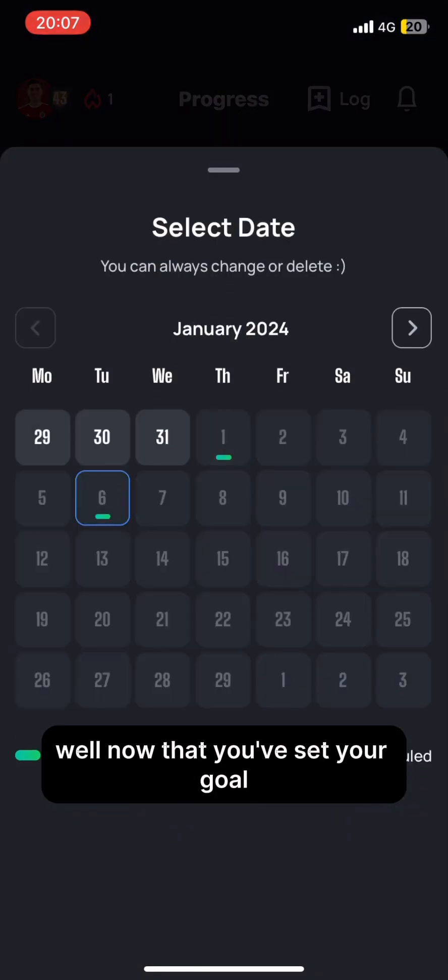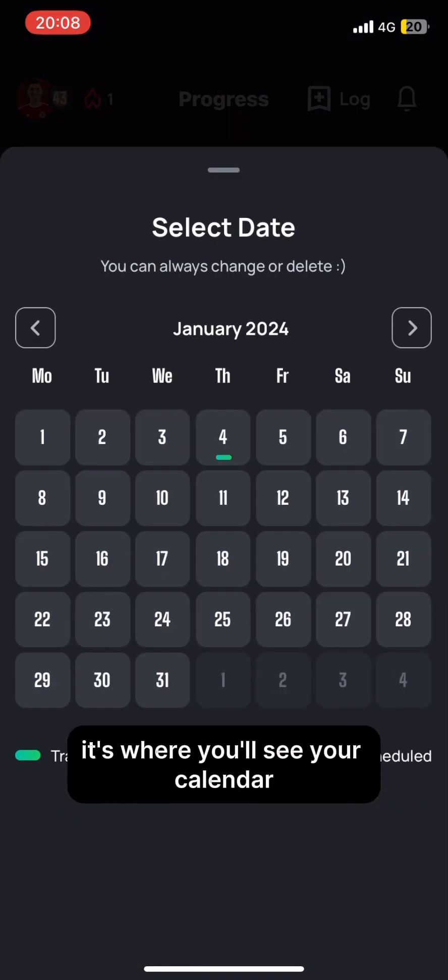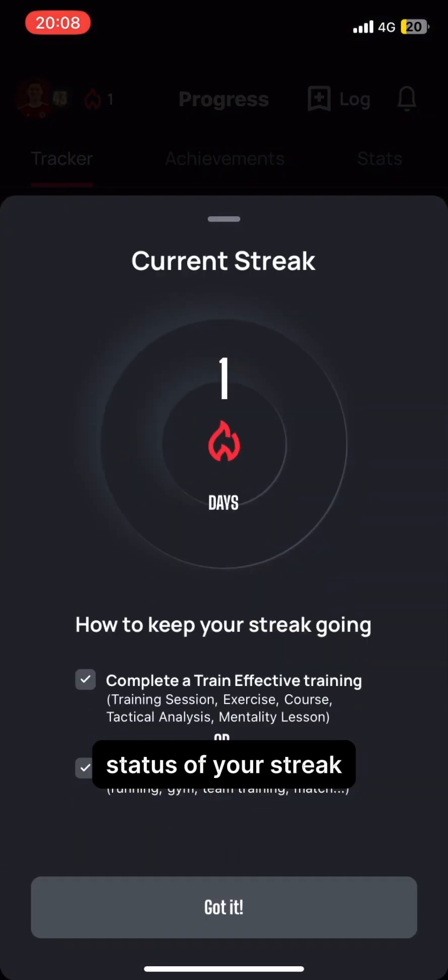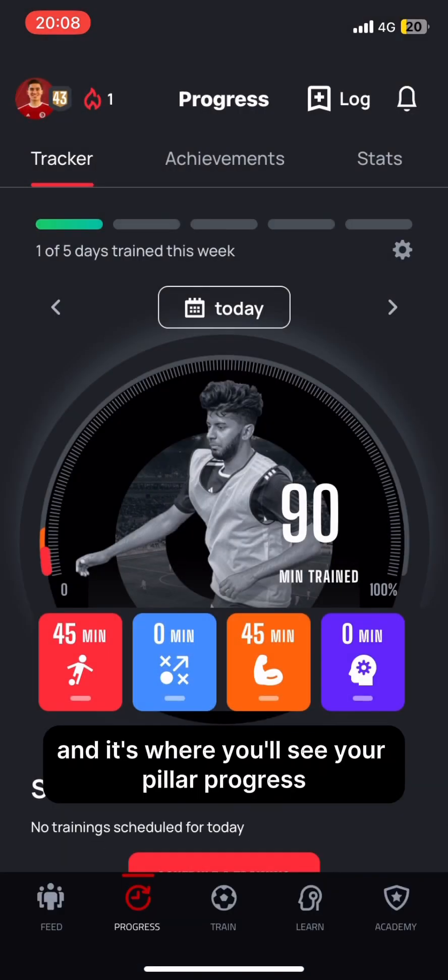Now that you've set your goal, here's your progress dashboard. It's where you'll see your calendar, the status of your streak as you can see here, and it's where you'll see your pillar progress.